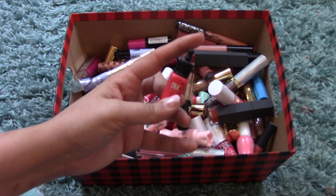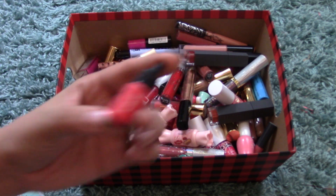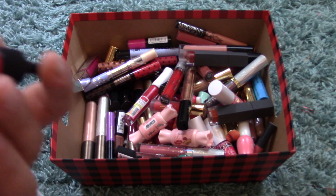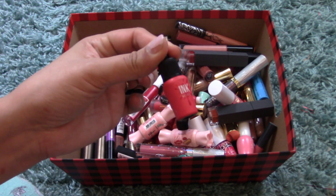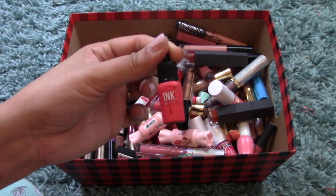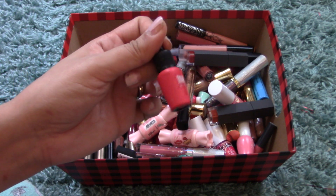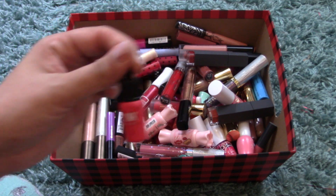Moving into tints — this is the Peripera Ink Velvet in, I believe, 001. It's a red color but super small — it came in a little gift set that came like a little fridge with a bunch of other products. I really like the Ink Velvet; it sits like a mousse-y liquid lipstick, which I really, really like.